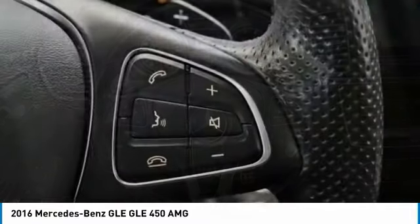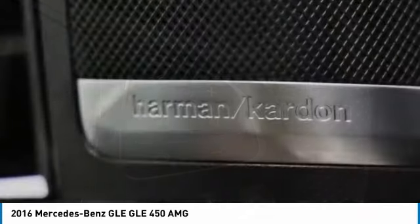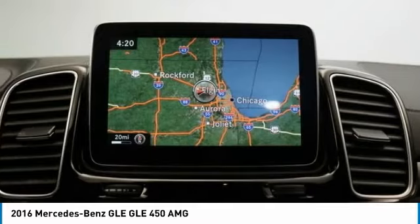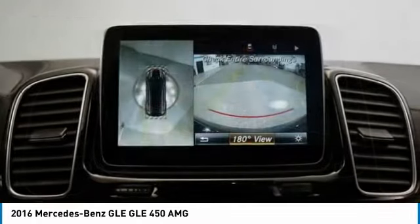It comes with beautiful serene looking interiors and a command system that is close by to access every setting under the sun. This vehicle has less than 75,000 miles.